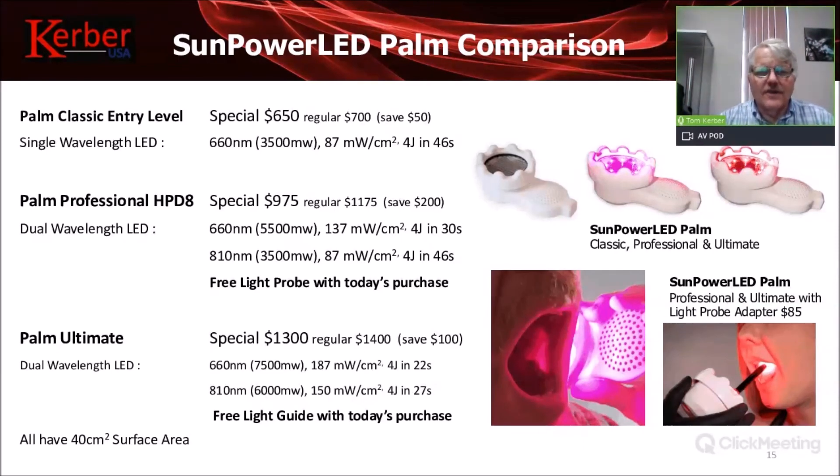Here are the three devices and their pricing: the Palm Classic is at an introductory price of $650, regularly $700. The Palm Professional is on special for $975, regularly $1,175. The Palm Ultimate is on special for $1,300, saving $100. Both the Professional and Ultimate come with a free light probe with today's purchase — an $85 value. At the top of your screen there's a button to view specifications and purchase the product.